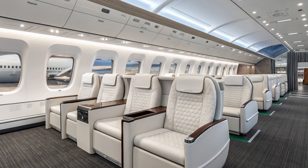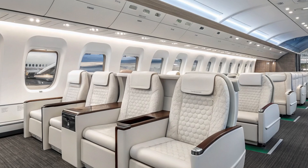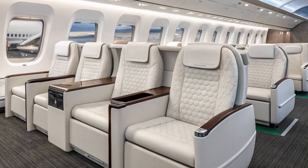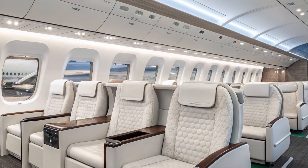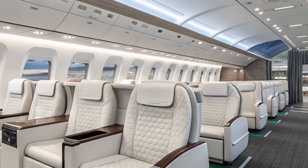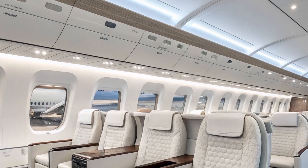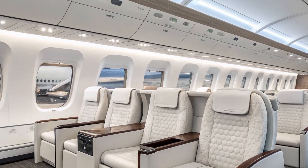The wings themselves are made entirely of carbon fiber-reinforced polymer, making them lighter, stronger, and more aerodynamically efficient. This contributes significantly to fuel savings and reduced emissions — two crucial factors in the industry's push toward more sustainable aviation.